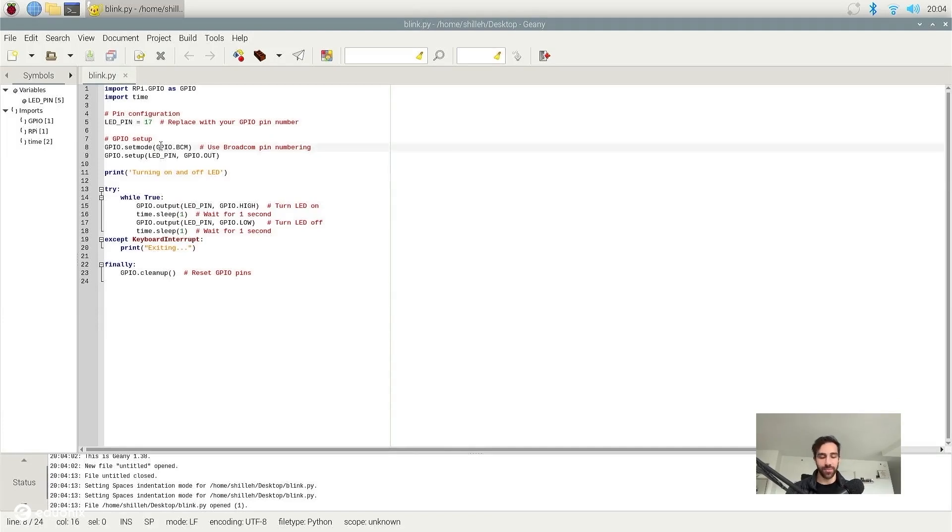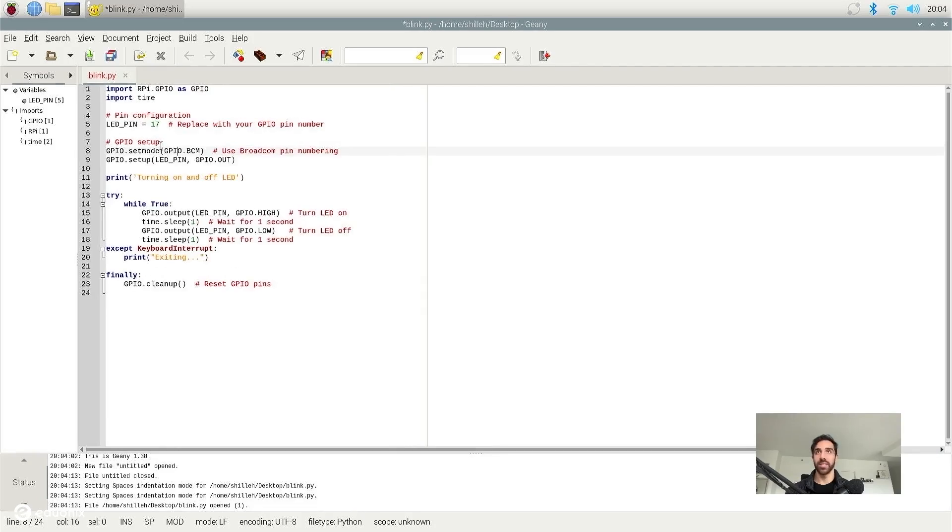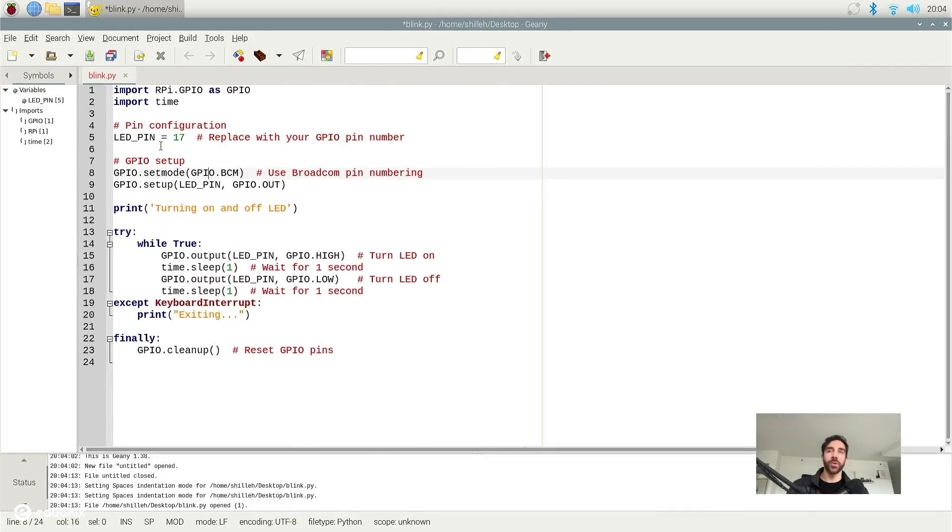Let's go over what's happening in the script at a high level. First, we're importing some libraries. The first library, RPi.GPIO, allows us to interact with the GPIO pins of the Raspberry Pi — very common when working with sensors on the Raspberry Pi. Next, we have the time library, which allows you to manage time within your code. Down here, we use time.sleep to wait. We'll turn the LED on for one second, wait one second using the time library, then turn it off, wait another second, and repeat the cycle.